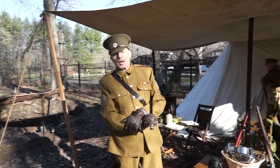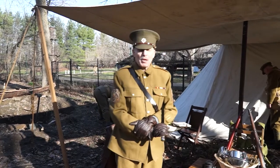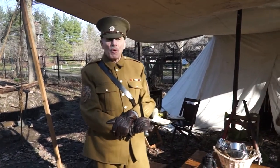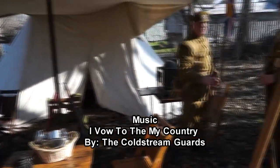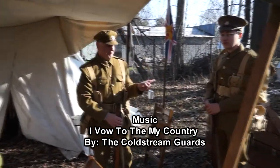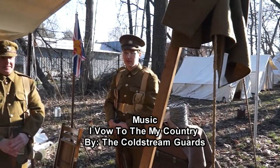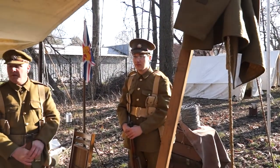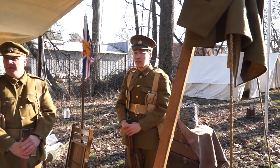Good morning. My name is Regiment Sergeant Major Bruce Mayhew. I am a member of the Coldstream Guards Regiment, which is a living history unit based in Aurora, Illinois. To my left is my youngest and newest member, Brent Seitz. He has joined the Coldstream Guards and participates in this period as well as the Napoleonic period.